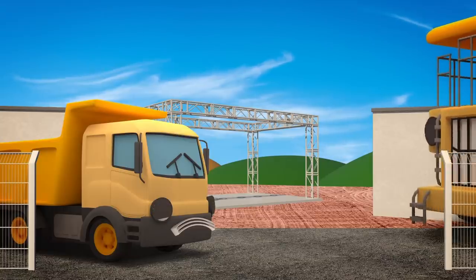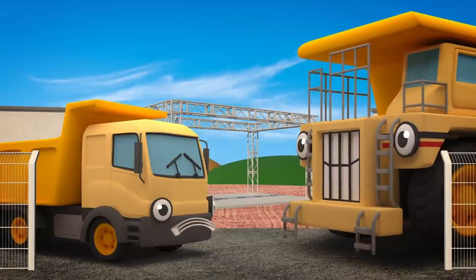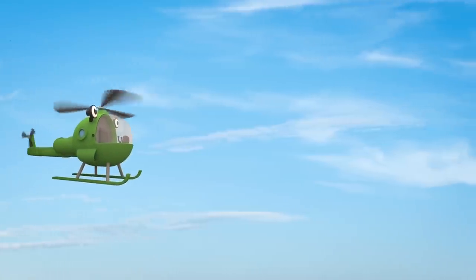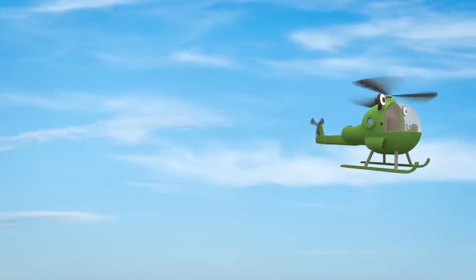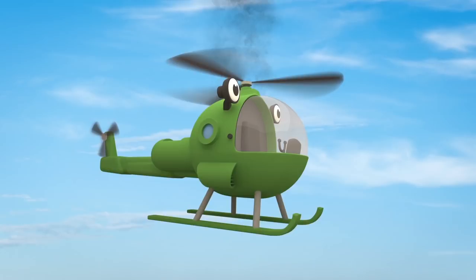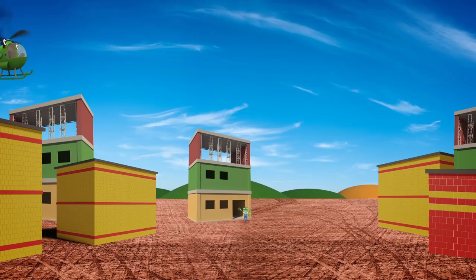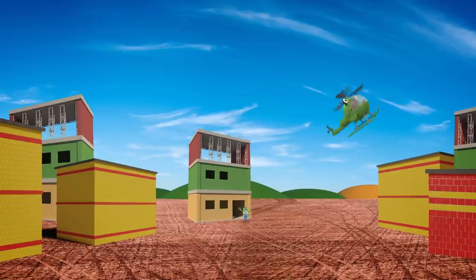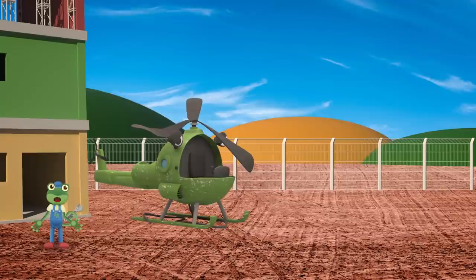Oh dear! Here's George's brother Dylan! He doesn't look very happy about all the mess that George has made today! And here comes Helen the helicopter! She's checking on the construction work from way high up in the sky! Oh dear! Something's wrong! I think Helen's about to crash land on the construction site!